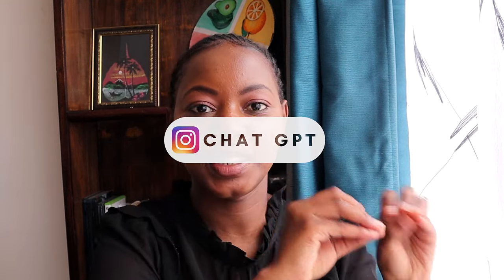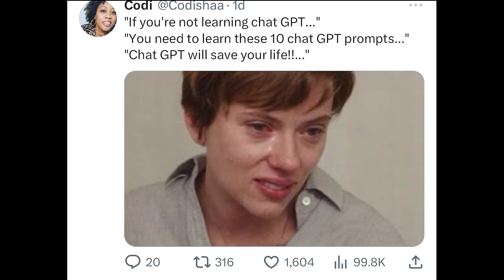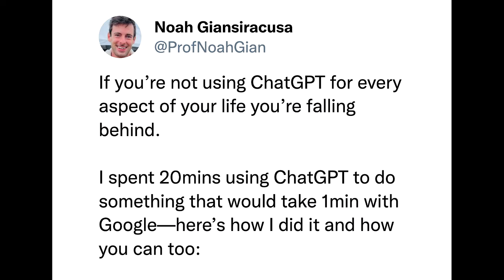I go on Twitter — ChatGPT. I go on Instagram — ChatGPT. I go on TikTok — ChatGPT. I'm just chilling and even Phil Morat gave me an ad of ChatGPT. I'm just like, okay guys. Honestly, I'm really, really impressed.